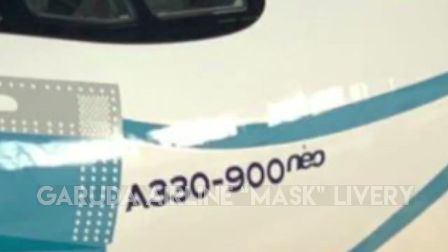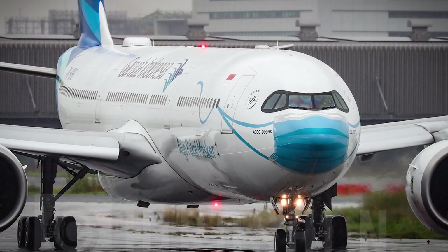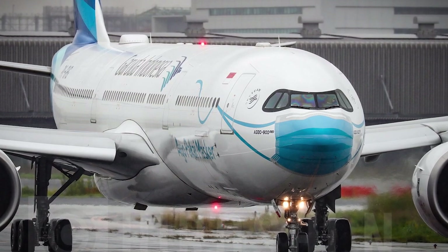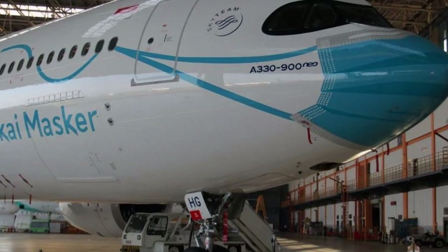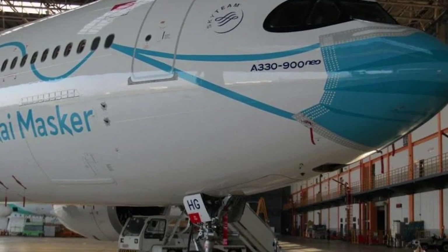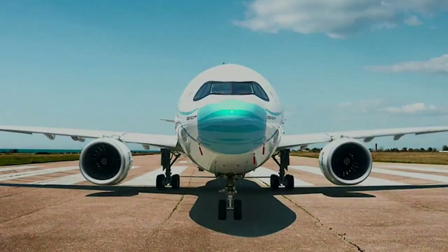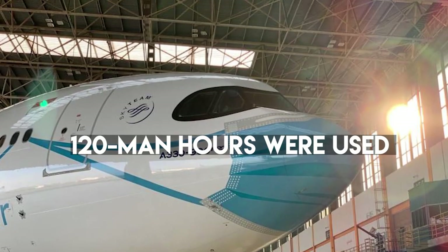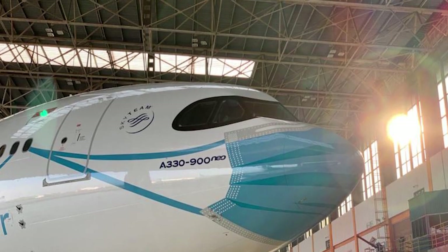Number 18: Garuda Airlines Mask Livery. The Indonesian airline painted masks on its planes to support COVID-19 government regulations in Indonesia. Garuda Airlines painted a face mask on the nose of an Airbus A330-900neo, using light blue color to resemble the color of actual face masks. Nearly 120 man-hours were used to paint the masks on five Airbus A330-900neos.